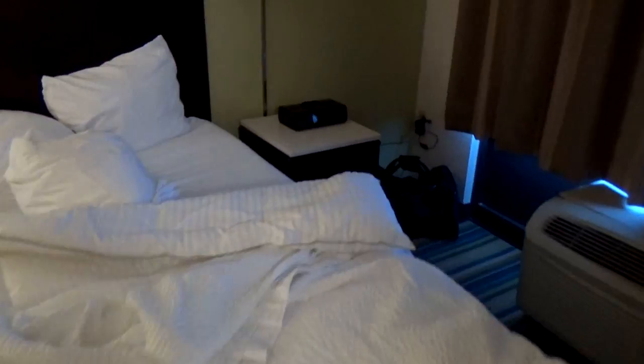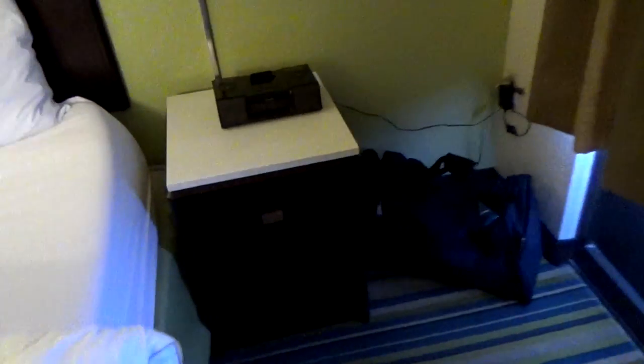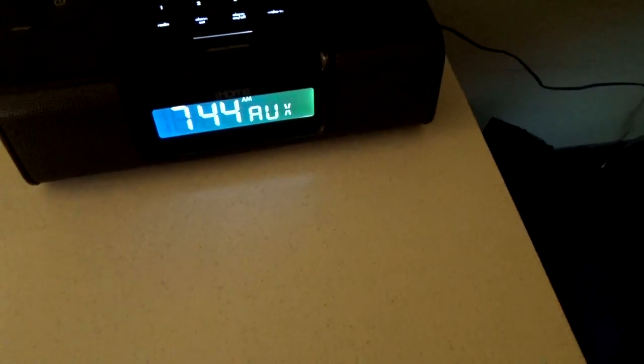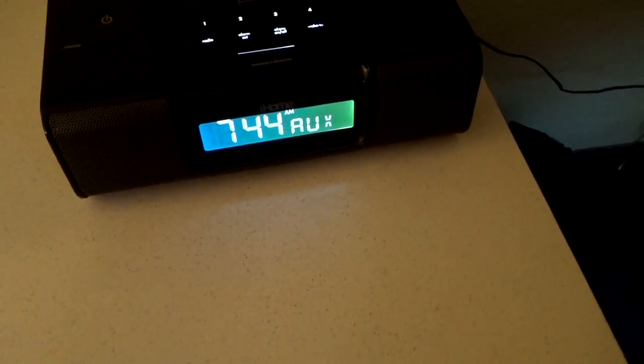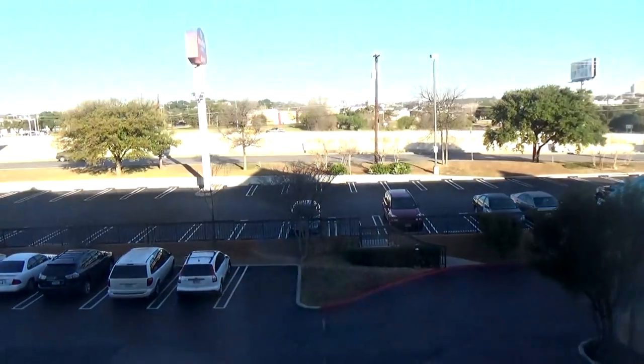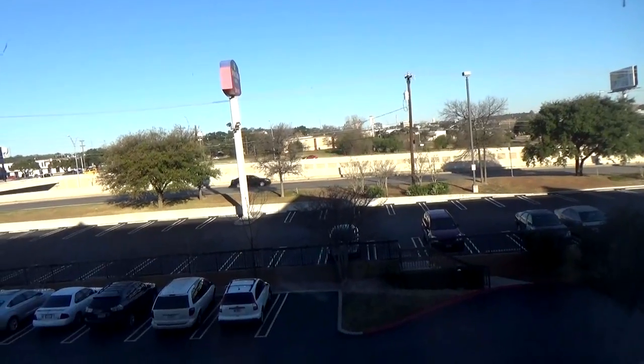We have our bed, and this is pretty interesting — a little iPod dock. Too bad the iPod dock is outdated because it has the 30-pin connector instead of Lightning. The time is actually wrong — I'm not sure how to adjust it, although I believe it's this thing in the back with the screw, but I didn't bring anything for that. Last but not least, I'll show you the view.